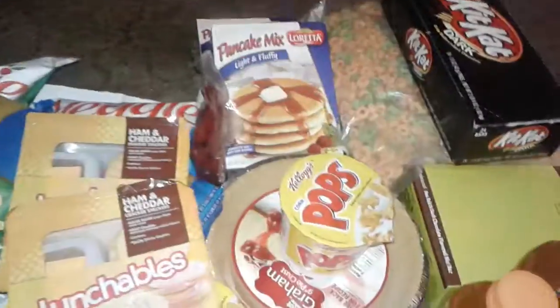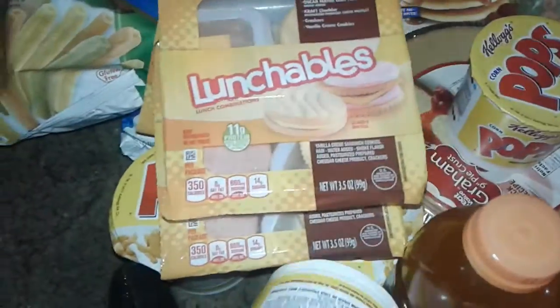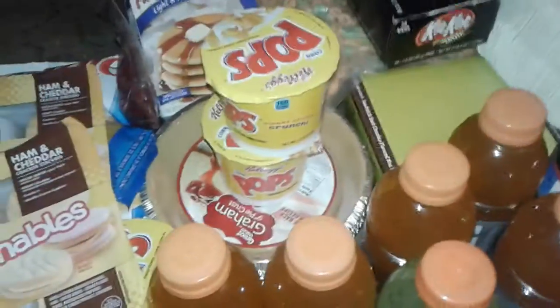I also got this huge big thing of napkins. So that's basically it — thanks for watching this little haul, it's all free stuff, and I will talk to y'all later. Bye!